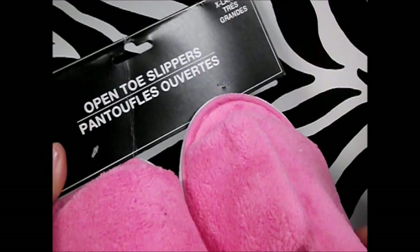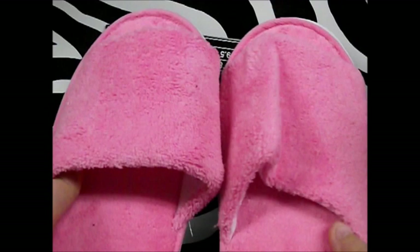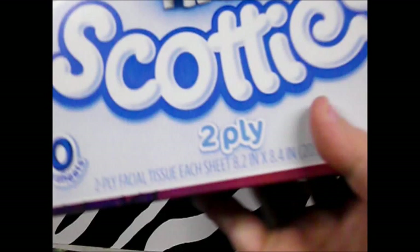Next thing I picked up — and this was very strange to see — were these open-toe slippers. They're pink and white, and I love slippers. I needed the extra large and they don't feel horribly cheap. If you're someone that's not particularly hard on house shoes, these would be great — they're really soft and I couldn't pass them up.